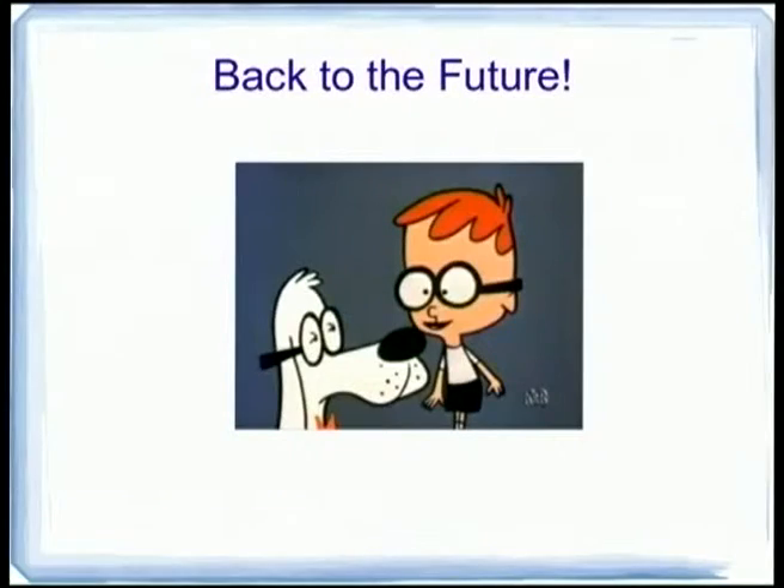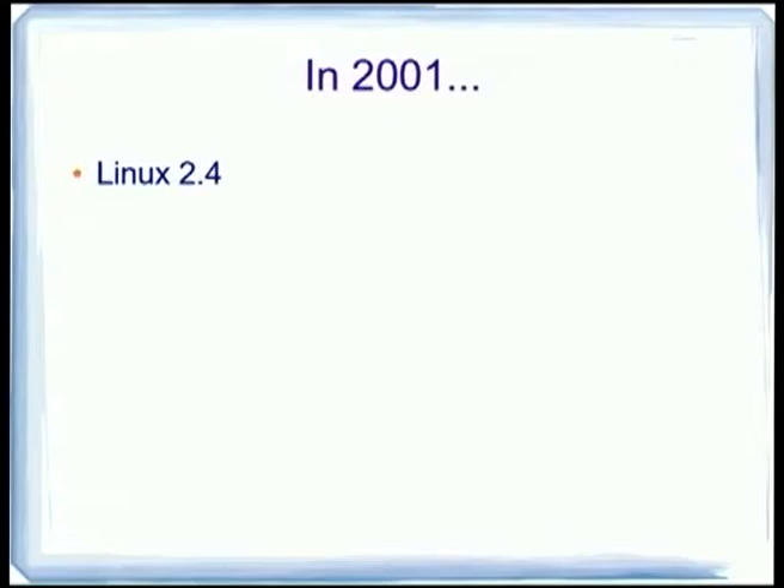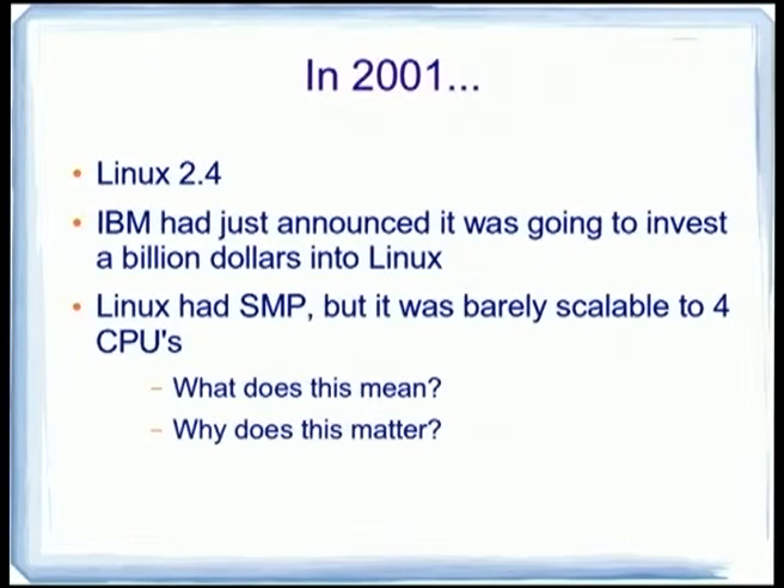So we're going to set the Wayback Machine to the year 2001. 2001 was a good year — it was the time of Linux 2.4. IBM had just announced it was going to invest a billion dollars into Linux. Linux had SMP, but depending on who you talk to and what the workload was, a lot of people basically said it didn't really scale all that well — four CPUs maybe, hardly.